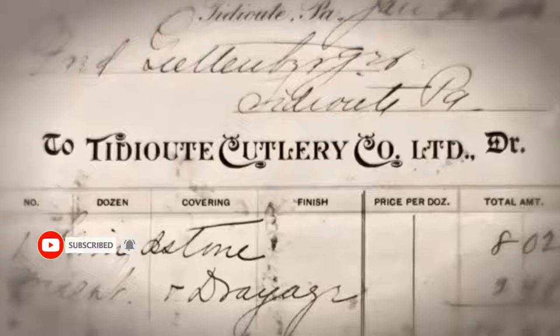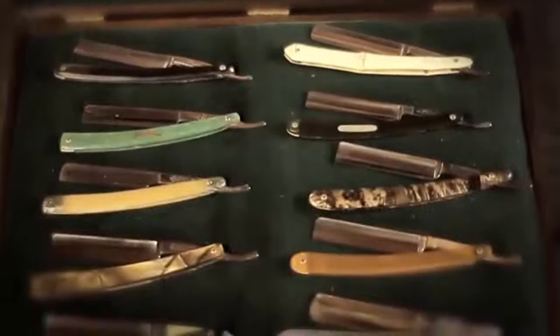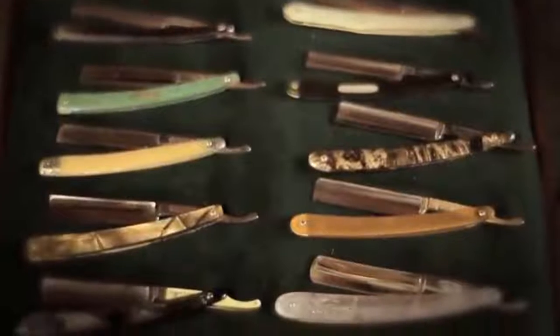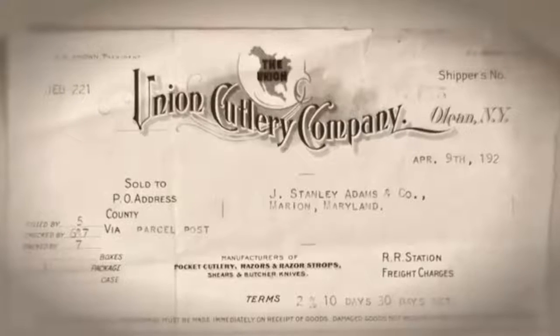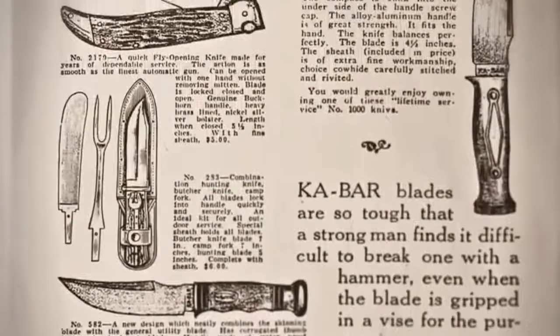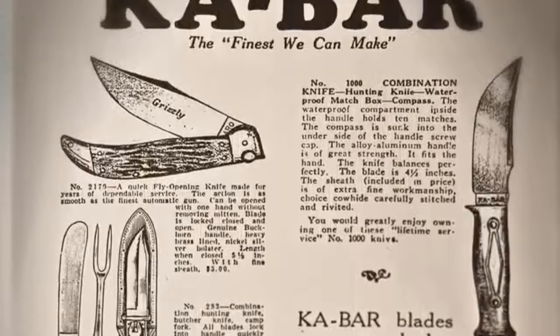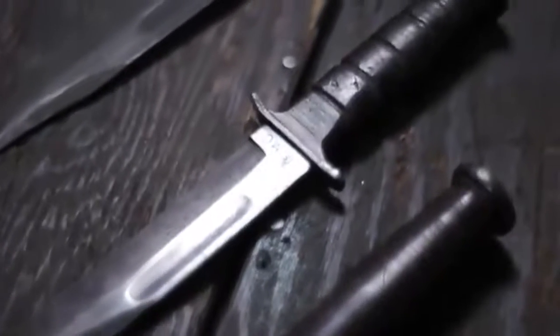In 1898, two brothers founded the Cutlery Company in Pennsylvania to make straight razors. In 1902, the company changed its name to Union Razor. In 1912, it changed to Union Cutlery Company as the company progressed into multi-bladed pocket knives and fixed blade hunting knives. In 1952, the company again changed its name to K-Bar due to the popularity of the U.S. Marine Combat Knife.